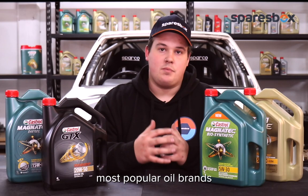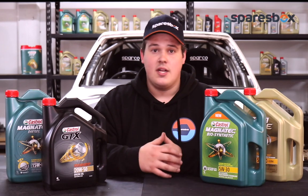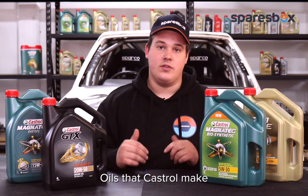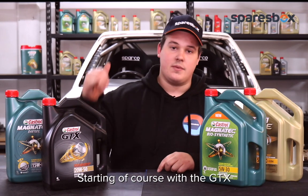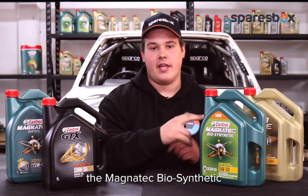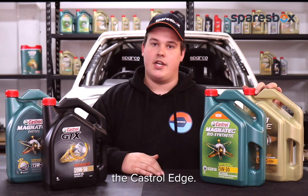Let's put the spotlight on one of our most popular oil brands, Castrol. Today we're going to take you through our entry-level to most premium oils that Castrol make, starting of course with the GTX, followed by the Magnatec, the Magnatec Biosynthetic, and of course the king of them all, the Castrol Edge.